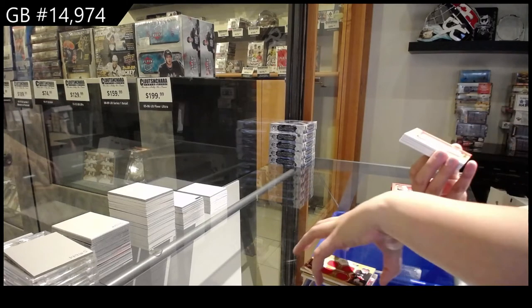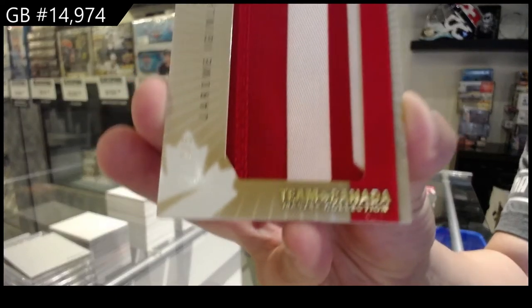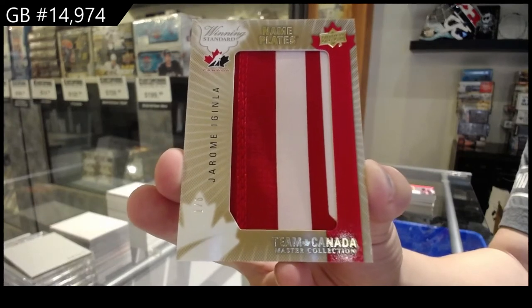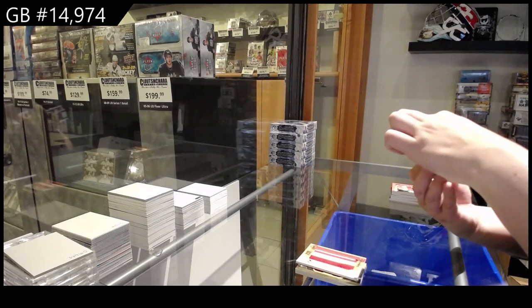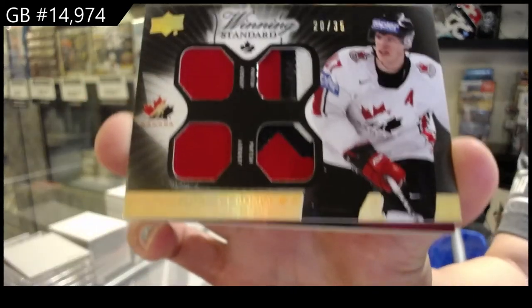Nameplates number one of six, Jerome McGinley. Winning standard dual jersey dual pouch number 235 of Sidney Crosby.